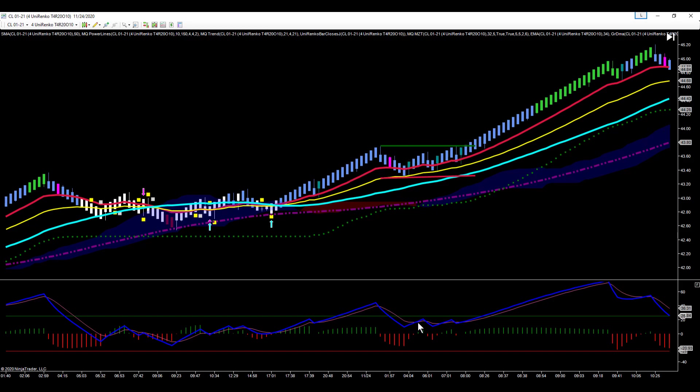Momentum went kind of sideways — you can see we're chopping sideways in momentum. And then as we're triggering the breakout, we're getting bullish momentum, a breakout in momentum. We're triggering the 240-minute bull flag and triggering the 30-minute break of compression. And we get a nice push to the upside.